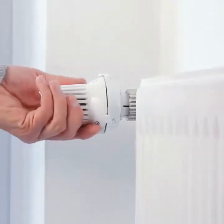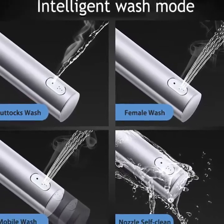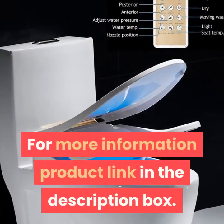Eco Fresh Bathroom Smart Toilet Seat Cover Electronic Bidet Clean Dry Seat Heating WC Gold Intelligent LED Light Toilet Seat. For more information, product link in the description box. Thank you for watching this video.